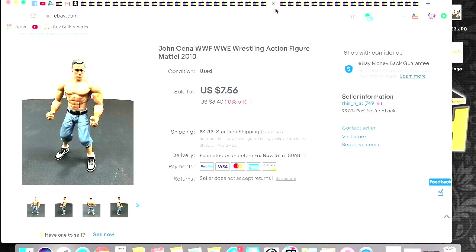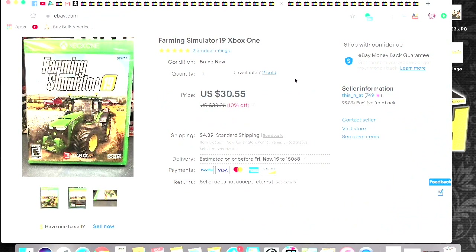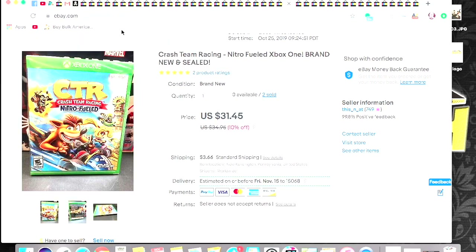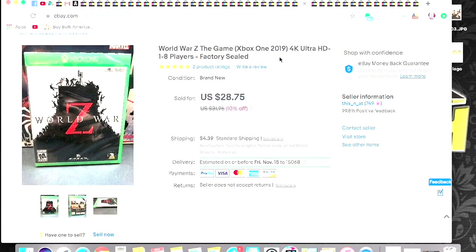Another Farming Simulator sold — I think I had four of these total, and I also sold some on Mercari as well. This one sold on eBay for $30.55. Crash Team Racing Nitro Fueled sold for $31.45. I had two of these and they both sold on eBay for $31.45. World War Z — I actually took a little less on this one, $28.75, but it sold quick. That was a little less than a double up, but all of these I had $15 into, so they were pretty much all double ups.